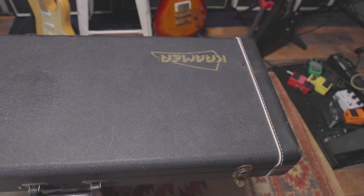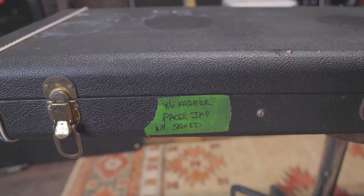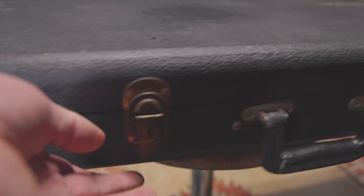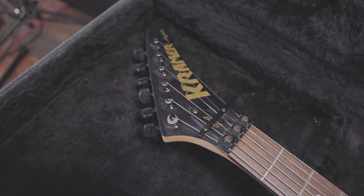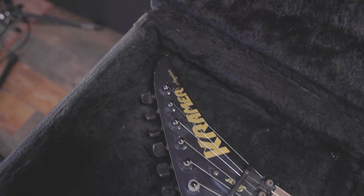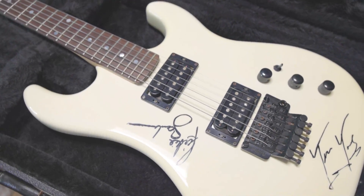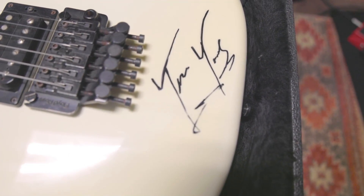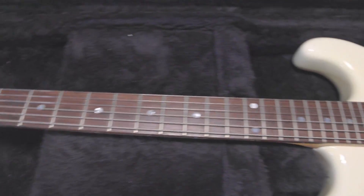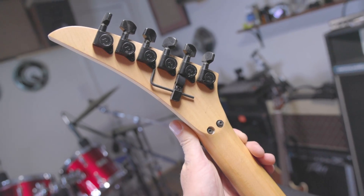Jack has joined us for guitar number three. We have another Kramer case, and I do believe this one contains a Kramer. The green badge says '86 Kramer Pacer IMP WH signed.' This is a Kramer Pacer — you can see that on the truss rod, though it's obscured by the string gatherer. It's a dual humbucker design, kind of Strat-esque in shape and size, with a dual humbucker Floyd Rose. I believe this is signed by Richie Sambora and someone else — maybe Jon Bon Jovi. Rosewood fretboard, and we have a white back as well. All of these are bolt-on, multi-piece necks.